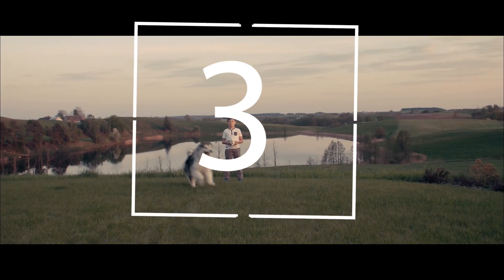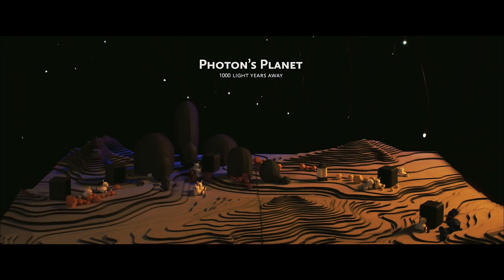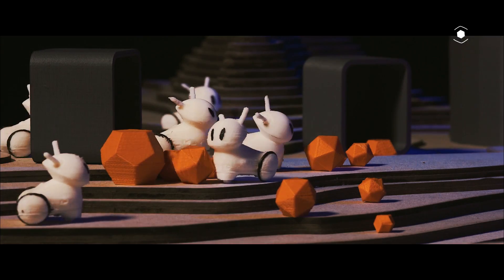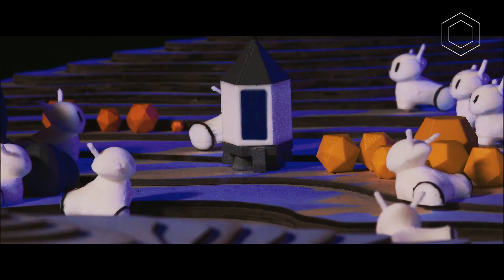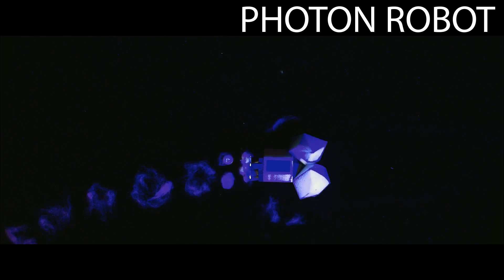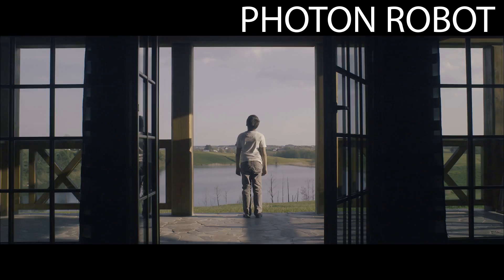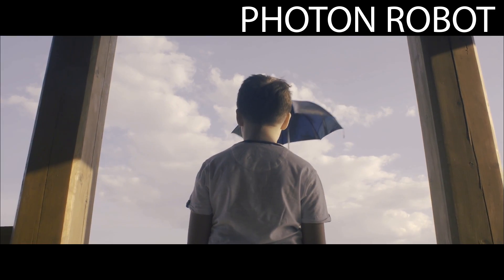I'm Tommy, and this is someone really special — and very close to me, even though he's from far away. Like the distance from here to the sky. Photon arrived from a far away galaxy, but his amazing spaceship collided with an asteroid and ended up broken into pieces. Luckily, he managed to survive. We're trying to put it together somehow. But for the time being, Photon is staying on Earth, and I've become his friend.